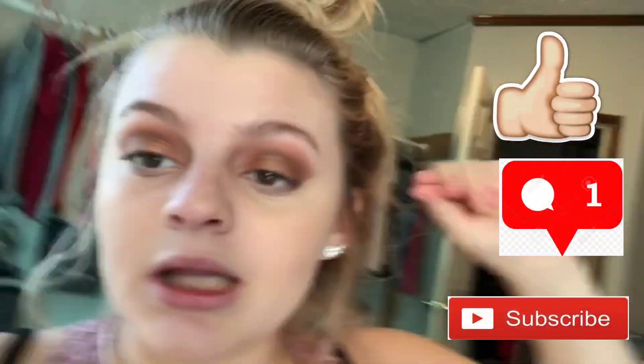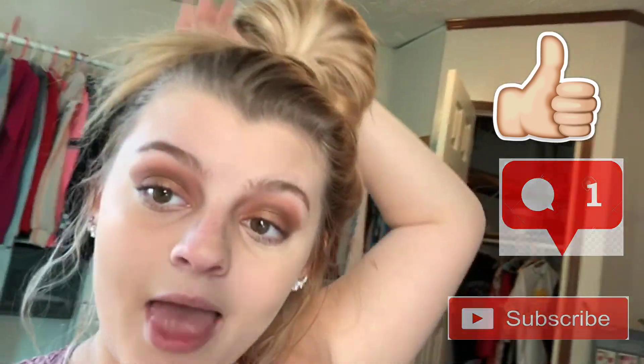Thank you guys so much for watching. I'll try to be posting more — it means a lot to me. Like, comment, and subscribe for more. This is the final look, which I think looks really cute — kind of bronzy.